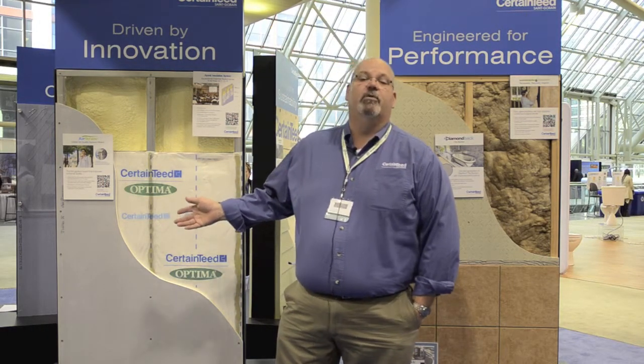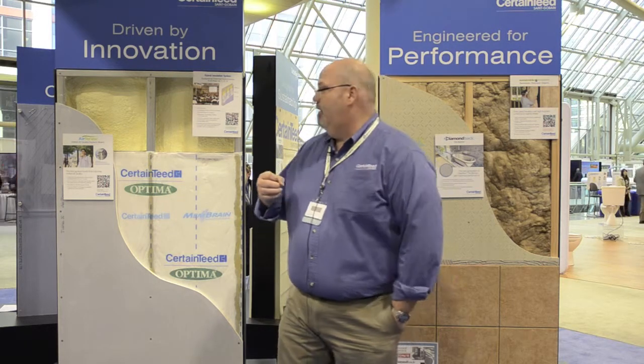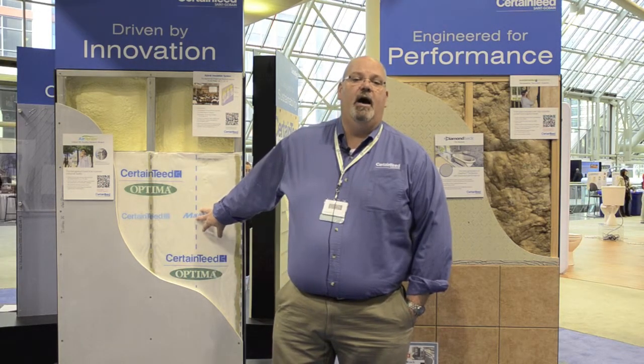Another system that we're highlighting this year is a hybrid system using a combination of spray foam and pure glass blowing wools. The intent is to show a way to do a system which contributes towards building air tightness while not having to necessarily use a completely spray foam insulation system. We've combined a flash coat of the spray foam with the pure glass blowing wool, Optima, and it gives you a very high R-value plus the benefits of air sealing.